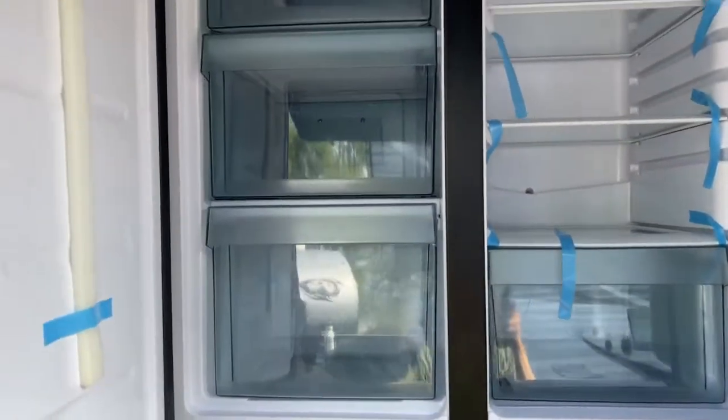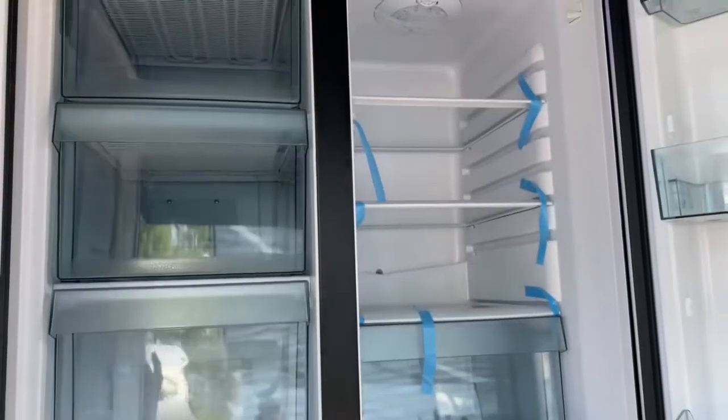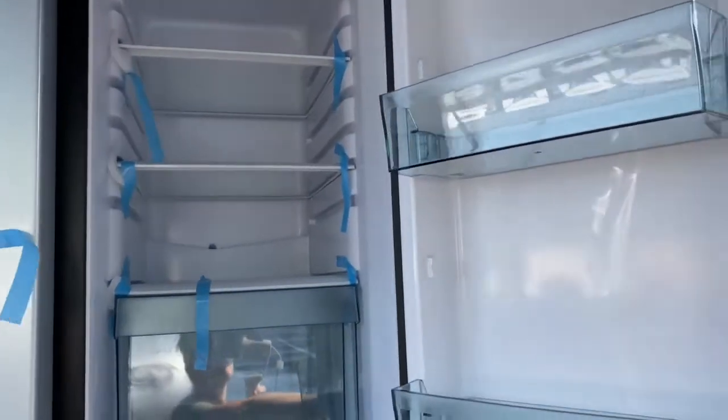Over here you do have a Dometic refrigerator. What's great about this fridge is it is a mini fridge; however, this side is your freezer and this side is your refrigerator, so you do get quite a bit of space for a mini fridge.